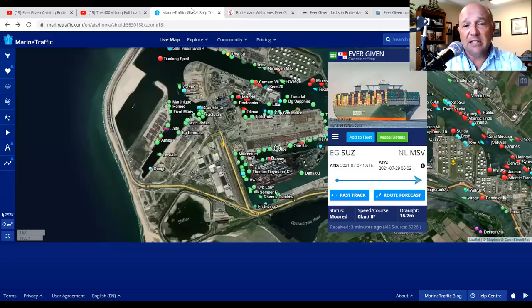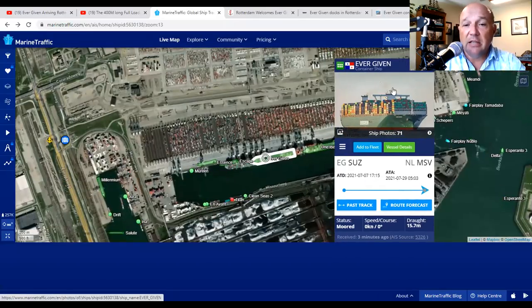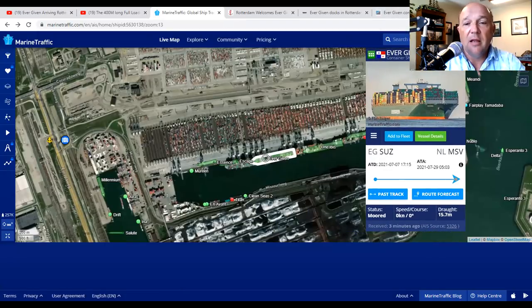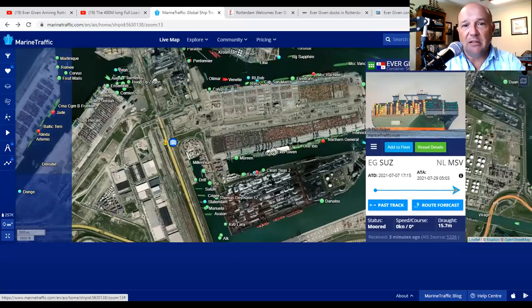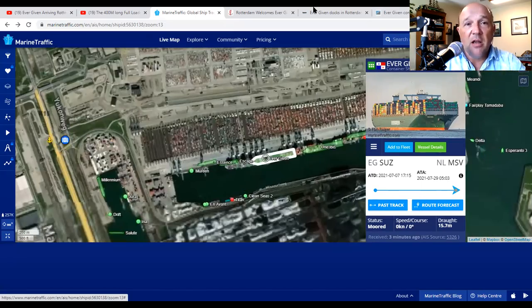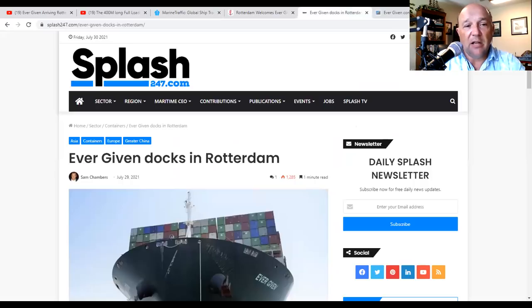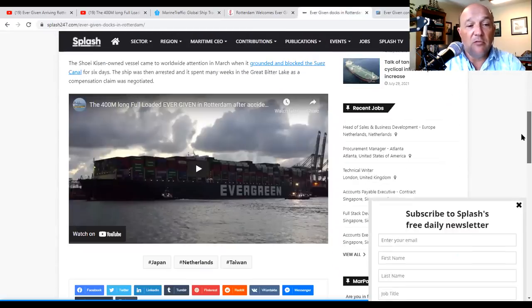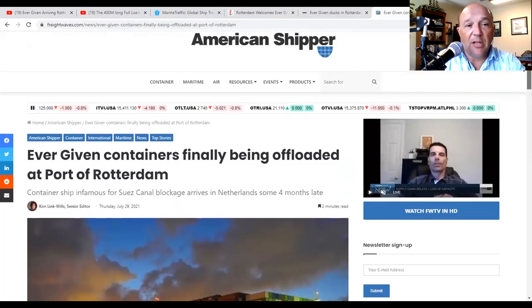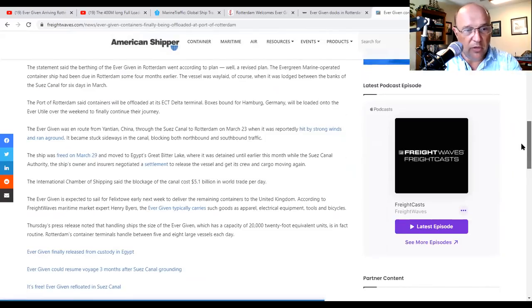There are a lot of stories about this — here she is at the berth in Rotterdam. You'll see the CMA CGM ship has left and an ANL ship, the Ibis, has come in. This is the terminal at Rotterdam — it's a huge massive area, with a large container zone. Stories are out there in the maritime sector: G-Captain has 'Rotterdam Welcomes Ever Given,' Splash 24/7 has 'Ever Given Docks in Rotterdam' with video, and Freightways has 'Ever Given Containers Finally Being Offloaded at the Port of Rotterdam' with more detail about what's on board.